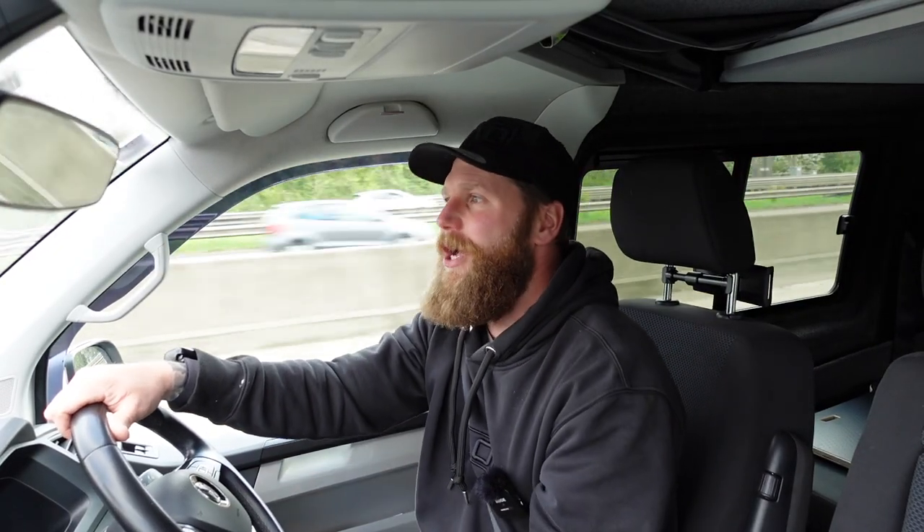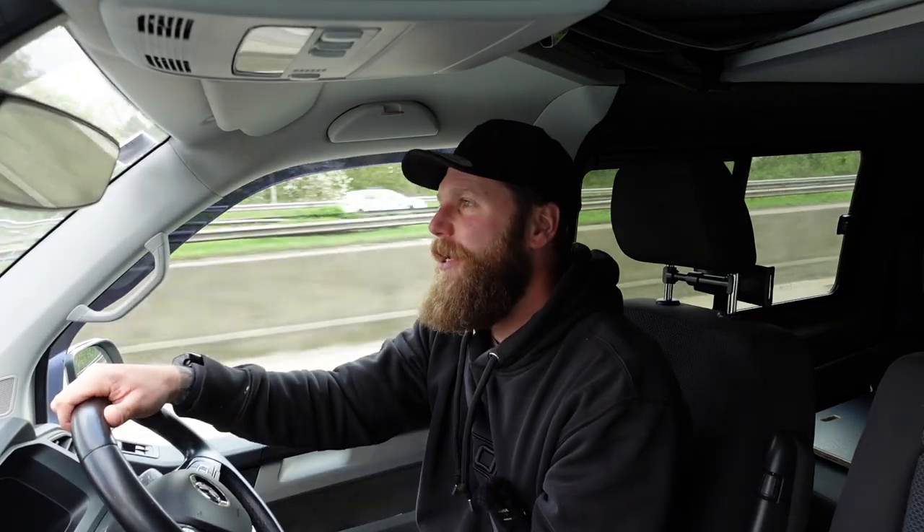According to the Volkswagen Van Centre, there are no parameters on the computer in which they can change the size of the tyres to calibrate all of this back to correct. We're just going to have to live with it, and I am fine with that as long as I now know the answers.